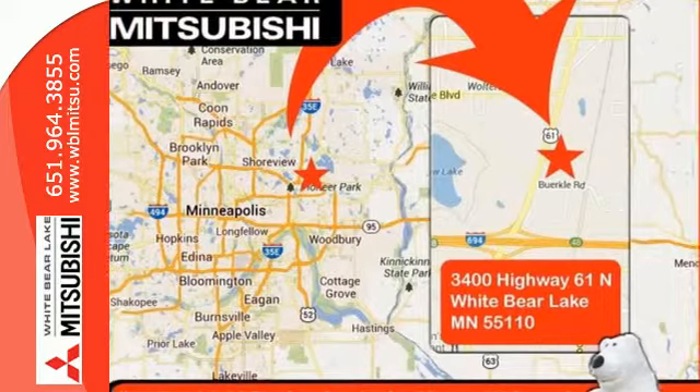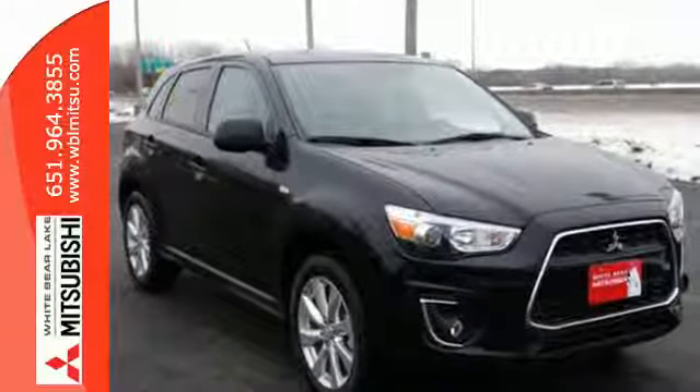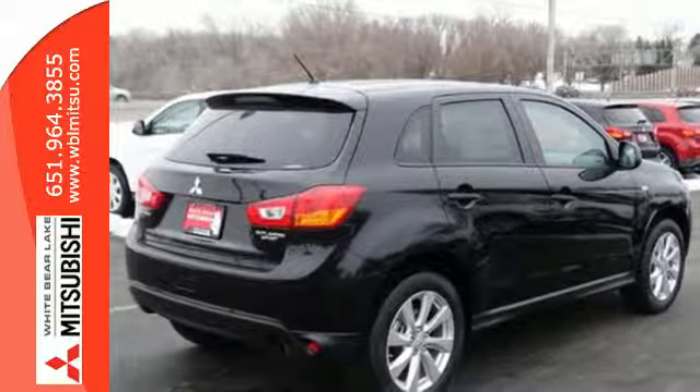It has a sleek rounded appearance outside and high-quality materials inside. It features rear LED combination taillights, FUSE hands-free link, a color multi-information display, and active stability control.